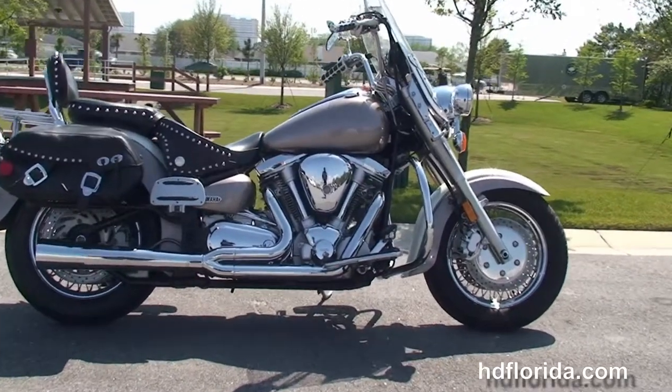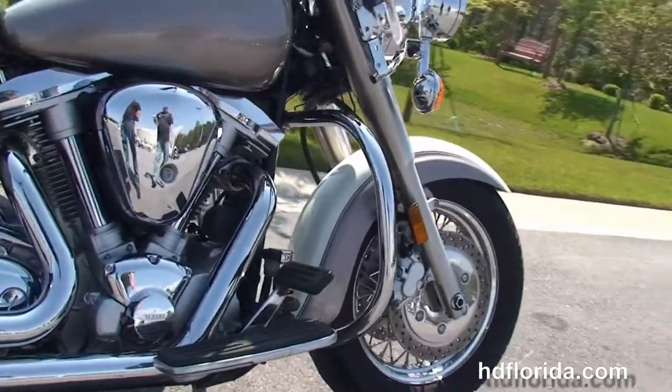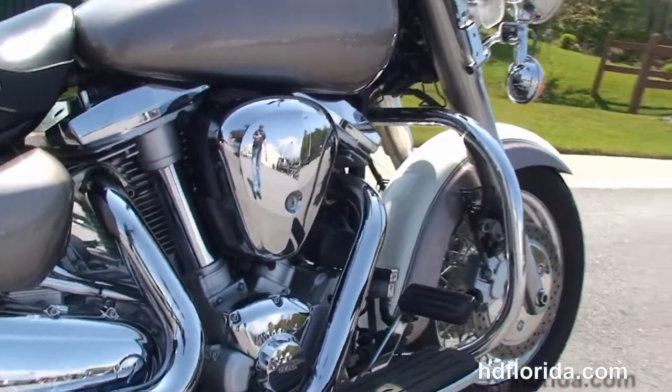This bike starts out front with the steel lace wheels and dual disc brakes. Moving back to the chrome engine guard, we've got the 1600cc V-twin engine with 5-speed transmission.